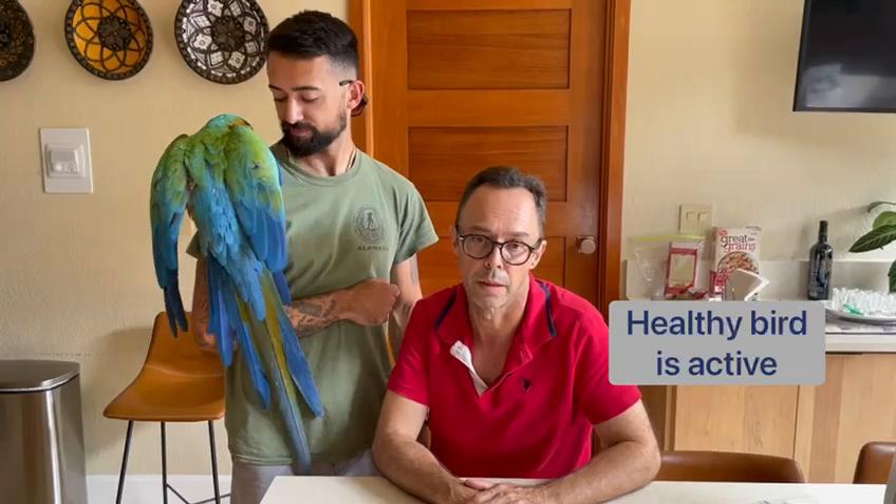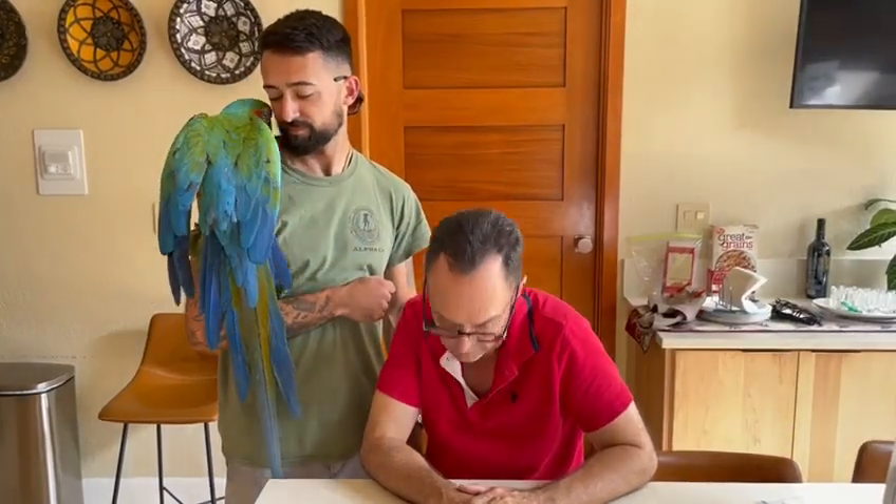An active bird also tells us that it's healthy. A bird that just sits like this is unwell.